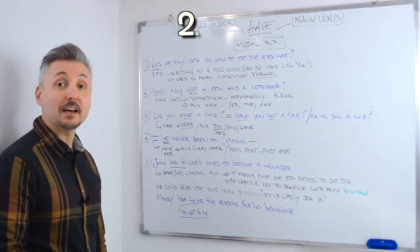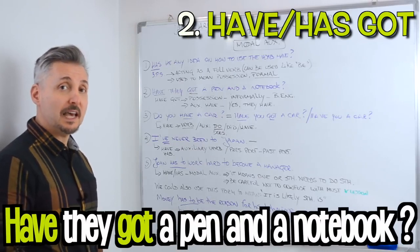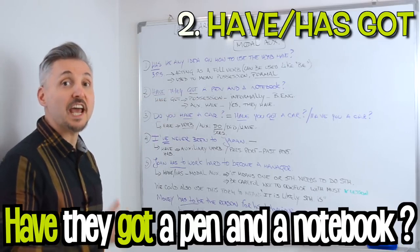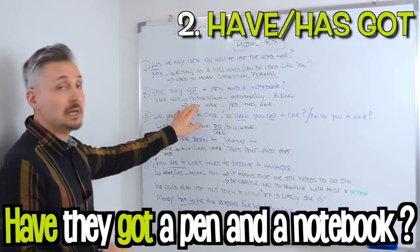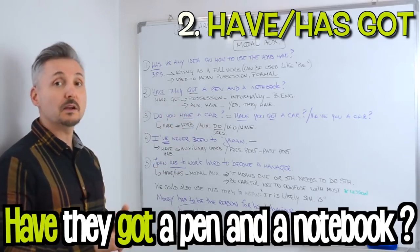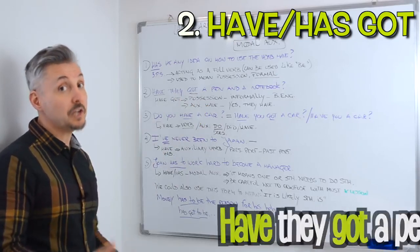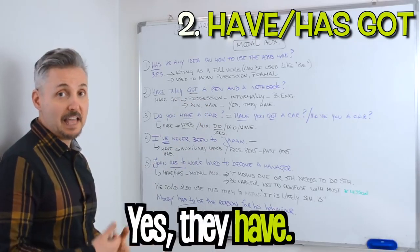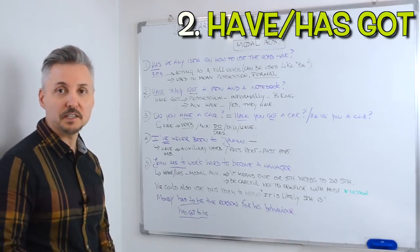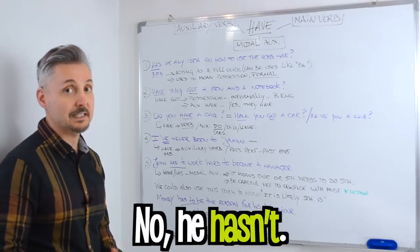Let's take a look at the second example: have they got a pen and a notebook? In this case we have 'have got.' Have got is used informally in British English and it means possession. In this case have is an auxiliary verb. If you had to answer this question you would say yes they have or no they haven't. Pay close attention to the third person singular — he, she, or it — so yes he has, no he hasn't.